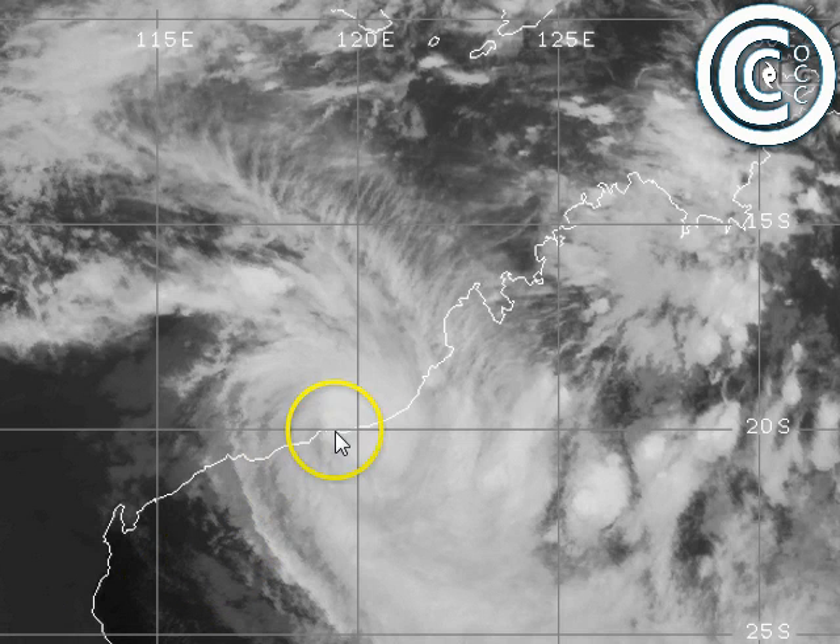Looking at Rusty at 5:30 p.m., the center of circulation is now across the coast, having crossed in the vicinity of Pardoo. The system will weaken, probably slowly at first, as it's still in a reasonably favorable spot — not for intensification now that it's over land, but for slow decay. Over the next 24 to 48 hours it drifts into a more unfavorable atmospheric environment and will probably degrade relatively quickly once it gets further inland.